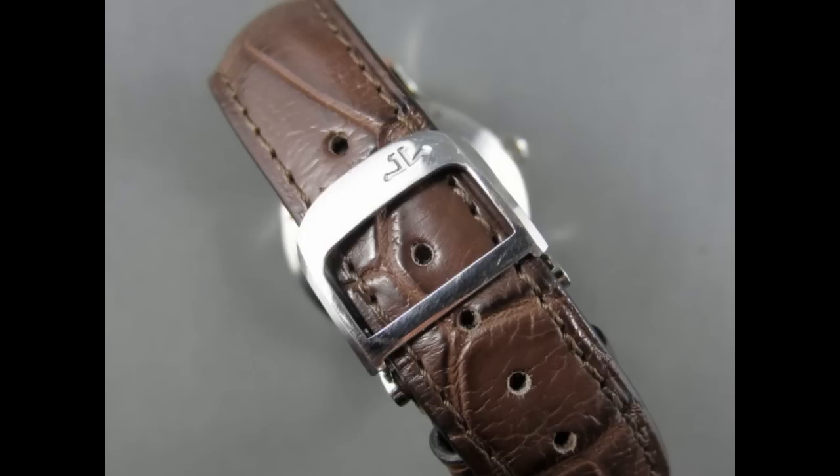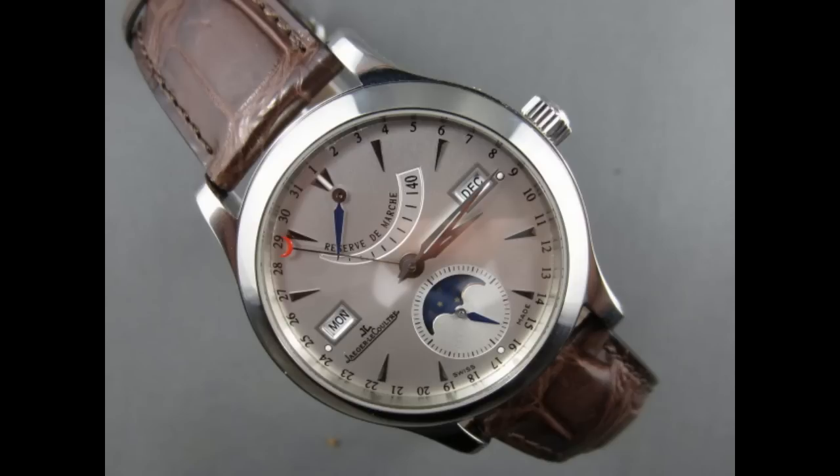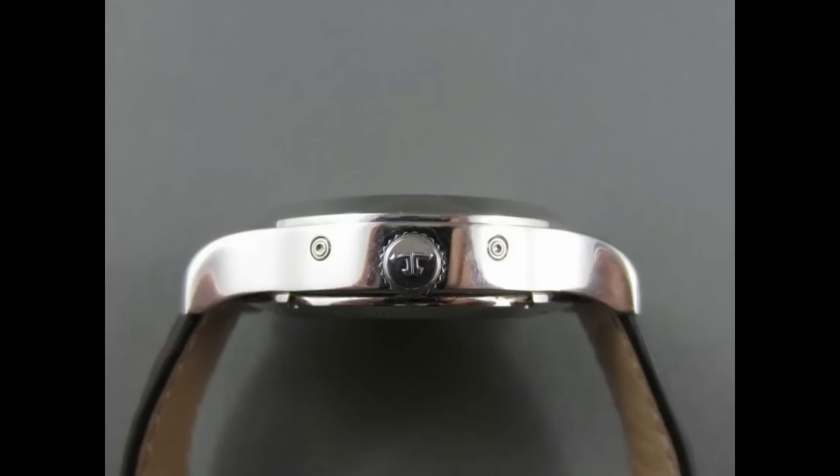I don't think it's high money. For a triple date moon phase — could you imagine what that would cost if it were a Patek? It'd be huge money. Six to seven thousand dollars is not a lot, and it's a well-made, beautifully done piece.